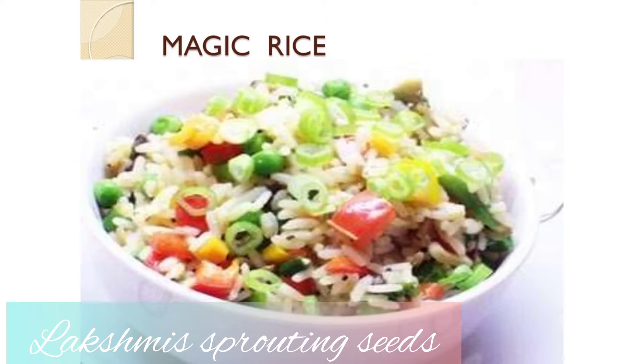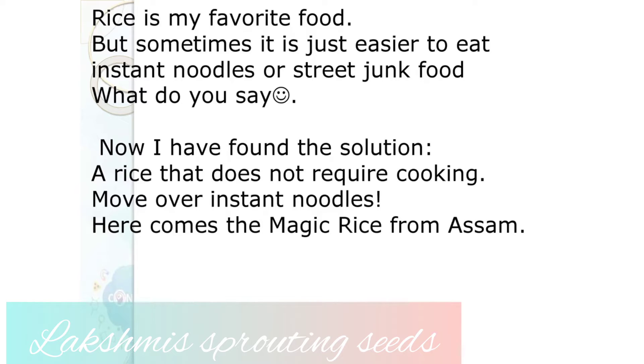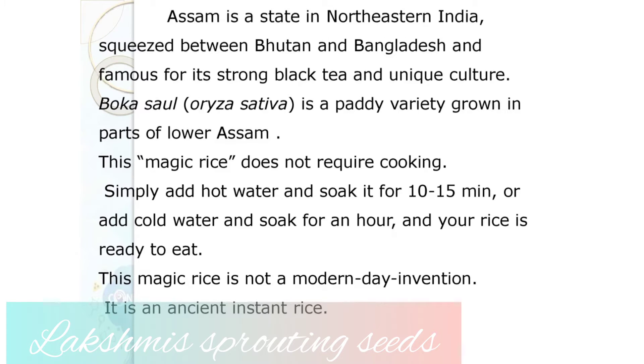Hello, this is a short information on the magic rice. What's the magic in this? Let's check it out. Rice is my favorite food, but sometimes it's just easier to eat instant noodles or street junk food. This variety seems to be a solution for this — it's a rice from Assam.